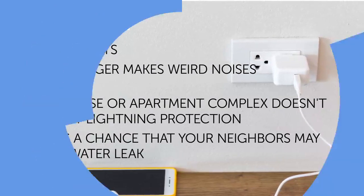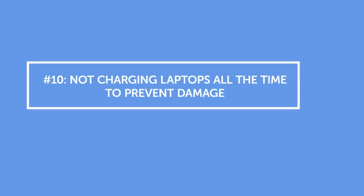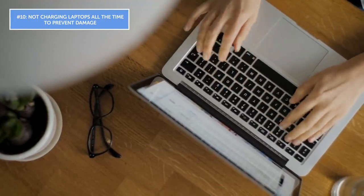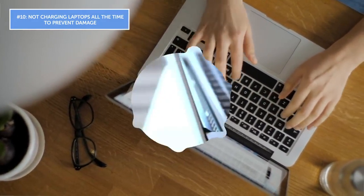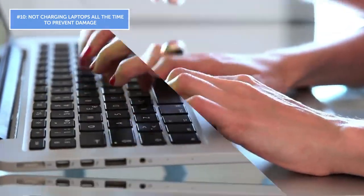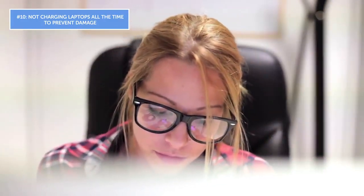Mistake number ten: not charging laptops all the time to prevent damage. Just like with cell phones, laptop batteries stop charging as soon as they're full. Experts recommend discharging your laptop to zero percent no more than once a month. As for damage that can ruin the device, in most cases it happens because of overheating — not from keeping the laptop plugged in.